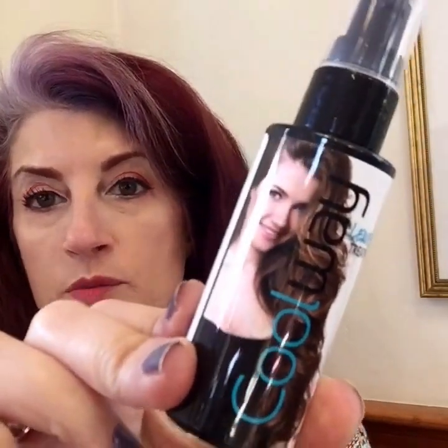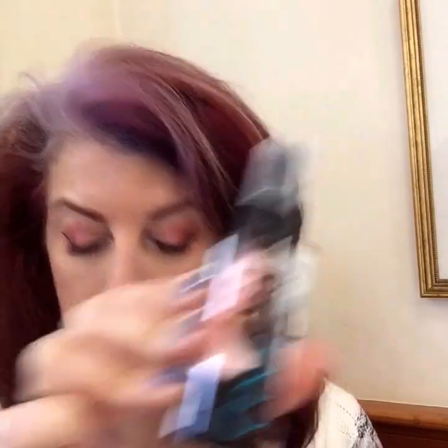This is the Coolway Leave-In Treatment. We've gotten stuff from Coolway before in our box — I got the curl sea salt spray and I didn't like it. I tried it and it made my hair feel really dry, so I threw it out. Hopefully this will be better than the other product I've tried of theirs.